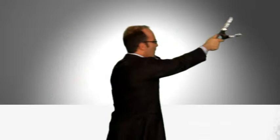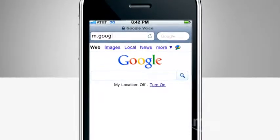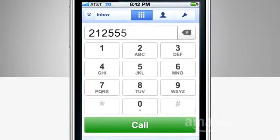You get in your home's hotspot with your Wi-Fi-enabled phone. You use your phone's browser to go to m.google.com/voice. And once logged in, you can dial phone numbers as if you were using the cell phone tower.